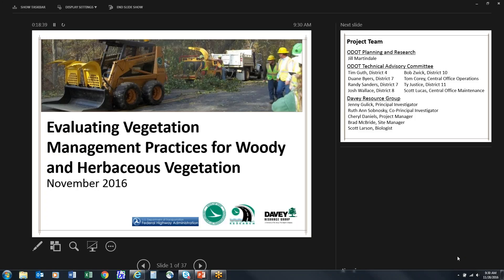Thank you for attending the research project: Evaluating Vegetation Management Practices for Woody and Herbaceous Vegetation. CPDs are available. If you're in one of our district locations, please be sure you've signed in on the sign-in sheet. Once I get that with the training coordinator's signature, I will send out those CPD certificates to you.